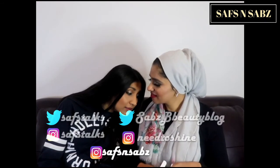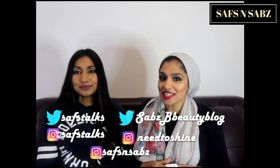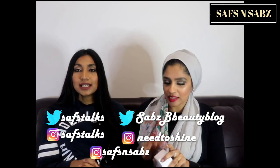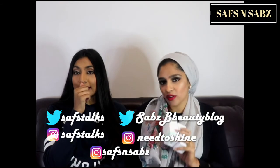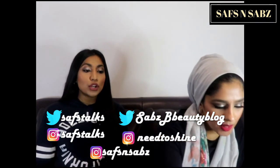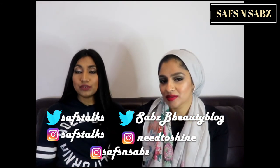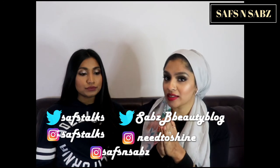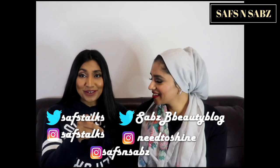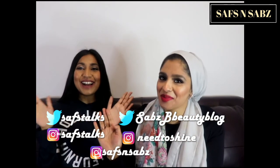Thank you so much for watching! Give us lots of likes so we can go back and get more perfumes to review. Please subscribe and comment below with other dupes or perfumes you'd like us to review. We will be reviewing that Huda Beauty perfume so stay tuned. And remember — shower, deodorant, then perfume. Until next time, bye!